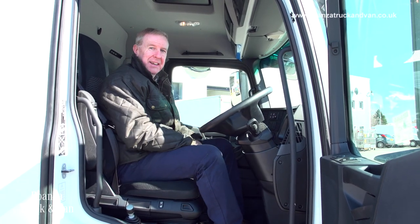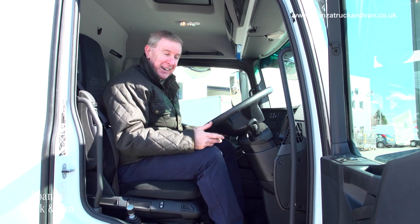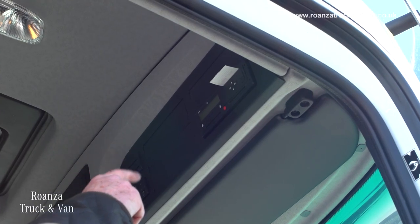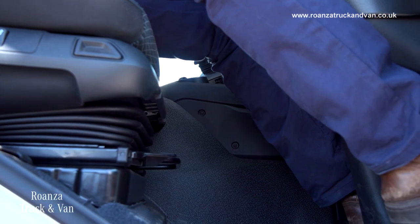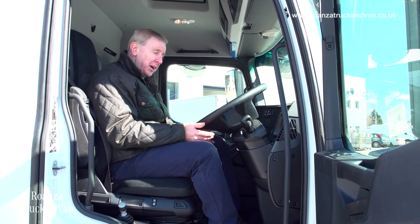As you sit in the cab, it's a typical 8x4 cab — what do you expect? It's functional, and that's exactly what drivers want. A suspended seat here, tackles at the top right-hand corner overhead — everything's at hand. It's got a reasonably high engine tunnel, around 220mm. A nice driving environment for an 8x4.